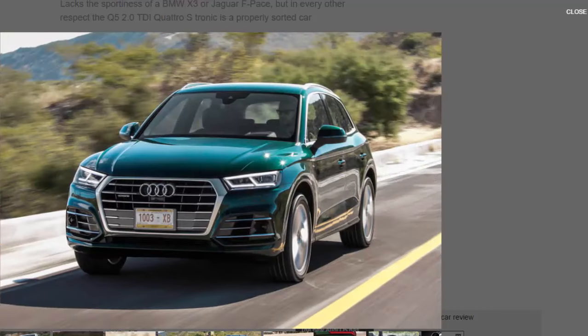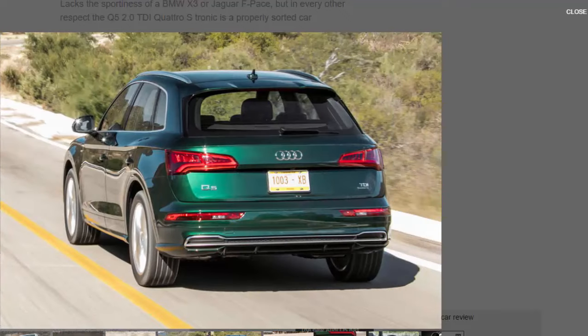So does the new 2017 Audi Q5 stick to that winning formula? It's certainly an altogether sharper thing, from the application of Audi's current angular design language through to the engineering underpinning it. Slightly bigger than before and packing new tech, it has nonetheless managed to shed 90 kilograms, thanks to cast aluminium in the front suspension mountings, aluminium box sections in the front crash structure, sheet aluminium for the bonnet and boot, and a blend of cold and hot-formed steel elsewhere. Lighter means better performance, braking, handling, and efficiency.